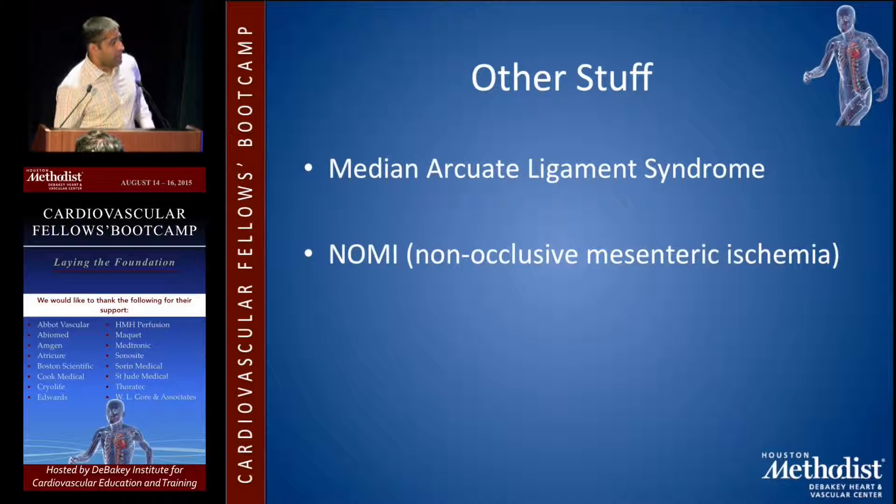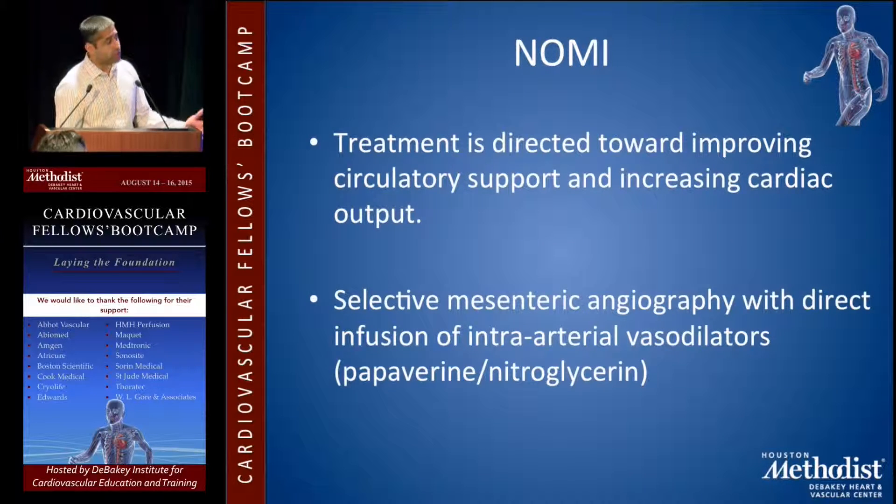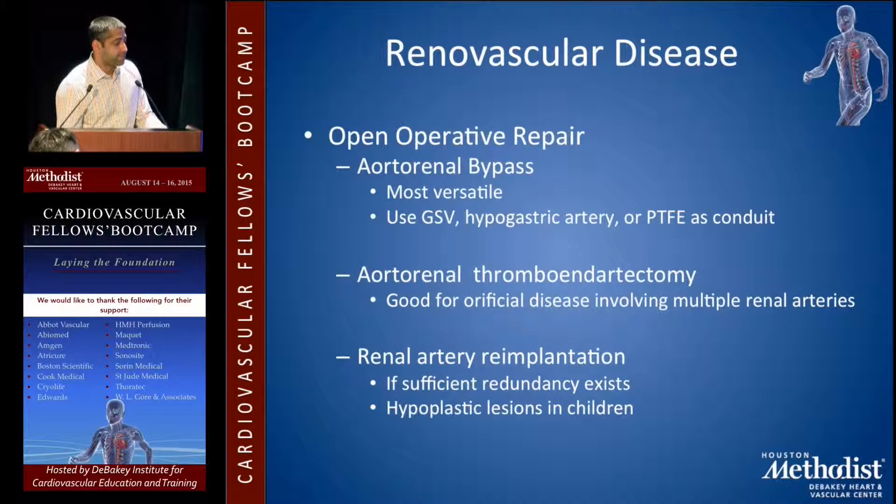Other topics include median arcuate ligament syndrome and non-occlusive mesenteric ischemia. For median arcuate ligament syndrome, you must lyse the ligament and relieve the extrinsic compression — putting a balloon or stent is probably not going to work. For NOMI, you want to treat the underlying cause, improve circulatory support and cardiac output. Selective angiography with direct infusion of papaverine or nitro is described, but at that point it's usually not going to make a difference.